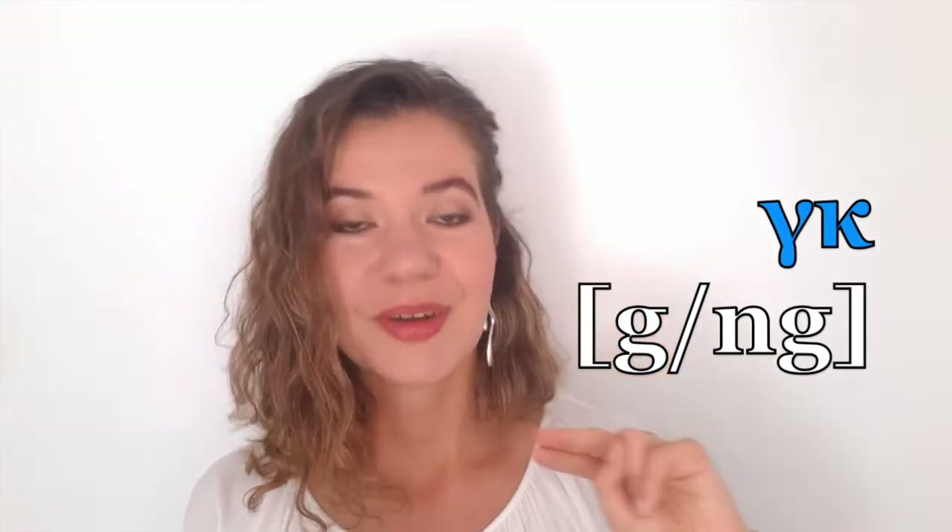Next, with the same logic, is Gamma-Kappa. G and K together give us again two options. At the beginning of the word we say G, and in the middle of the word we say N-G. For example, 'goal' when we watch football, or 'gazi' (gas). And in the middle, it can be 'Pagrati,' a suburb in Athens — there is a small N and a very voiced G: 'Pagrati.'